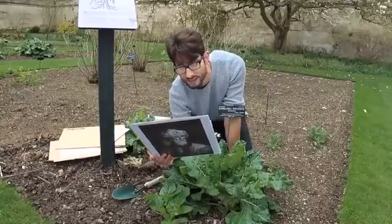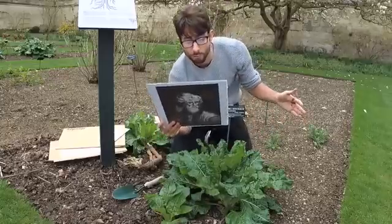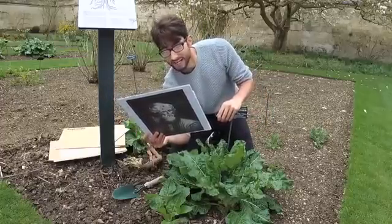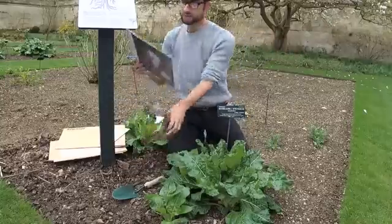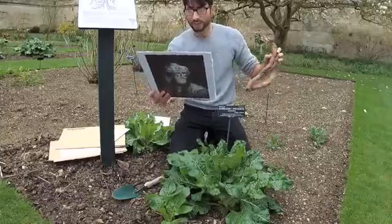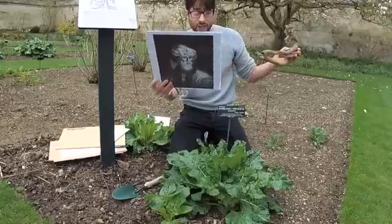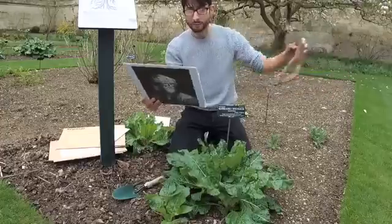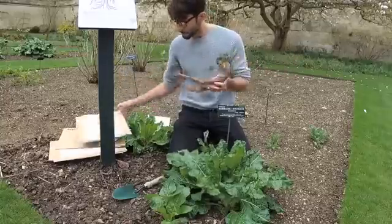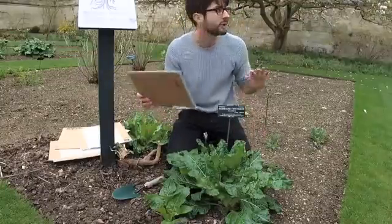Josephus writes: 'It is not easily taken by such as would do it, but recedes from their hands, nor will yield itself to be taken quietly until either the urine of a woman or blood be poured upon it' — and I did have a paper cut earlier, so this may help — 'unless any take it and hang the root itself down from his hand and so carry it away. It may also be taken in another manner without danger: they dig a trench round about it till the concealed part of the root is practically exposed. Then a dog is tied to it, after which he who ties up the dog must go away. When the dog tries hard to follow him, the root is easily plucked up, but the dog dies immediately instead of the man that would remove the plant.'